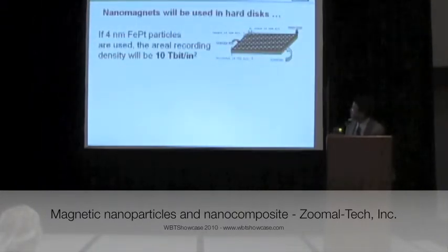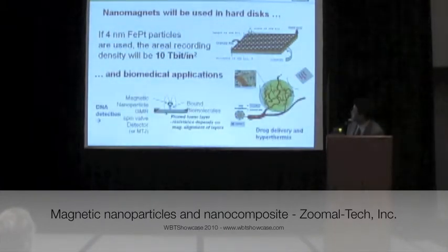Our technology is not only used for producing composite magnets. The ferromagnetic nanoparticles we produce can also be used for the recording business — magnetic recording. As long as you use hard drives, hard disks, you use magnets. There is also an emerging market for applications of magnetic nanoparticles in biomedical applications, for example, for DNA detection, drug delivery, and hyperthermia for cancer treatment.